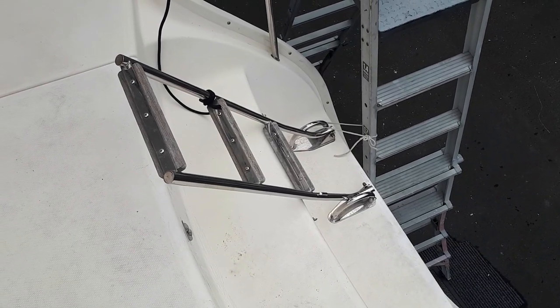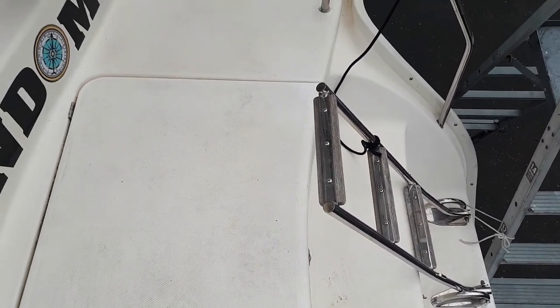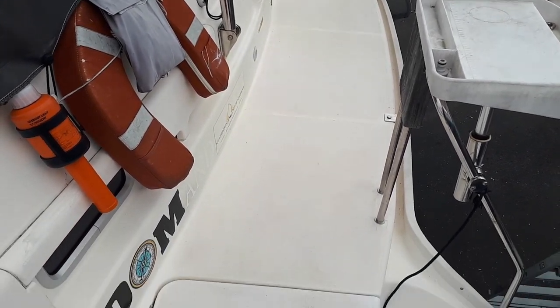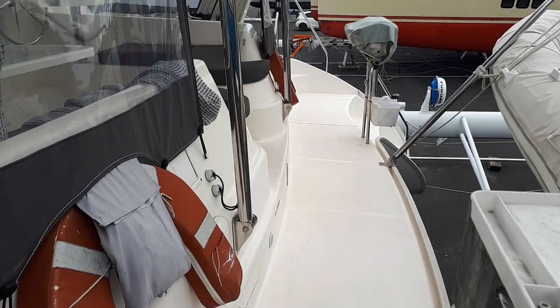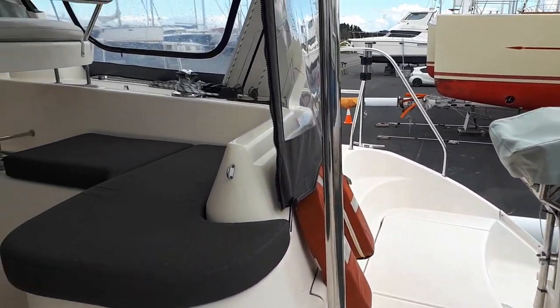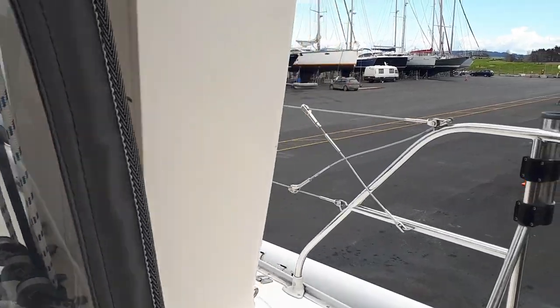Now we'll start from a nice wide steps boarding platform across the aft deck, past the spacious cockpit which we're just going to pass for the moment, and take you for a walk around the deck.